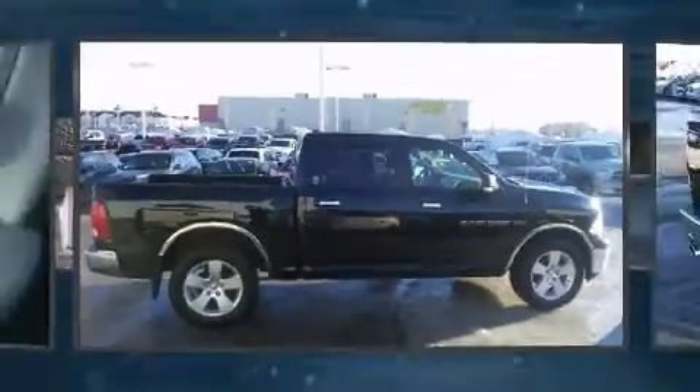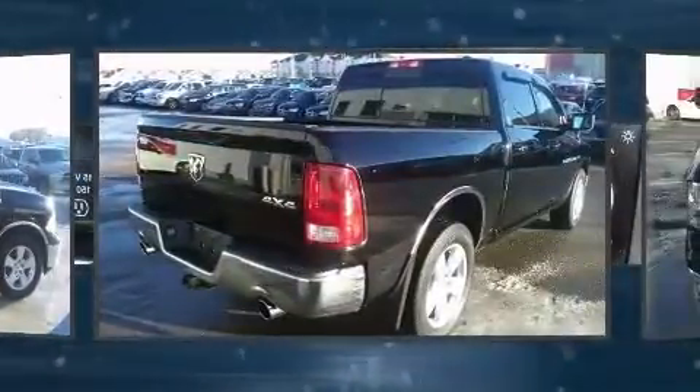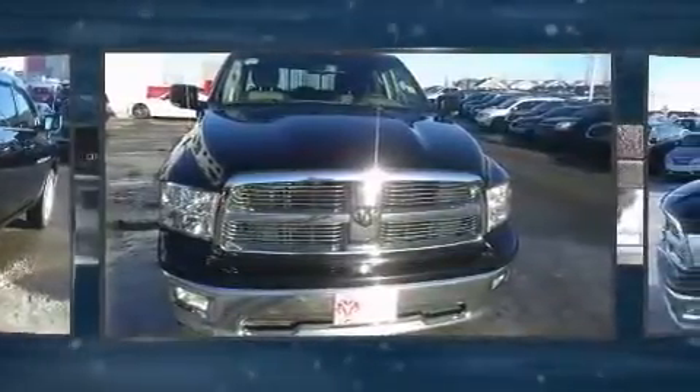Discerning drivers will appreciate the 2012 Ram 1500. Smooth gear shifts are achieved thanks to the powerful eight-cylinder engine. And for added security, Dynamic Stability Control supplements the drivetrain.